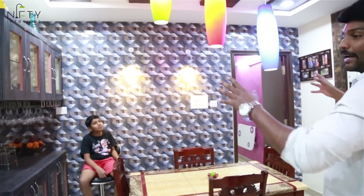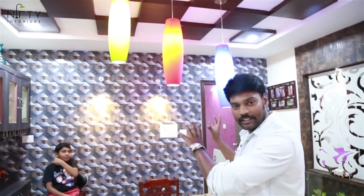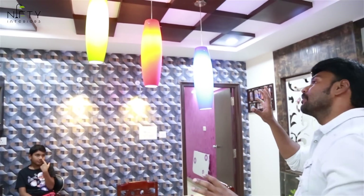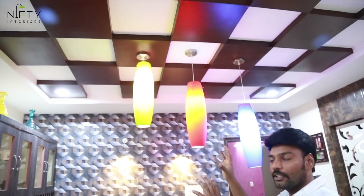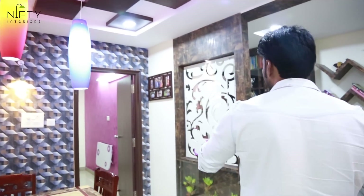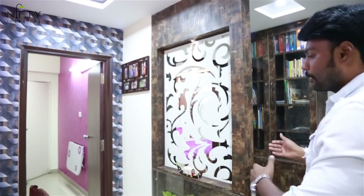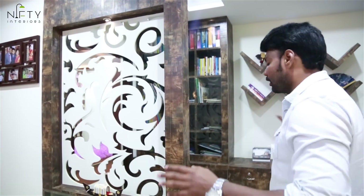The specialty of this dining area is the beautiful lights on the ceiling — a check-shape ceiling with brown polish and white, featuring three designer crop lights. There is also a CNC cutting partition which separates the dining area from the master bedroom and other bedrooms.